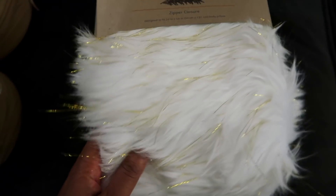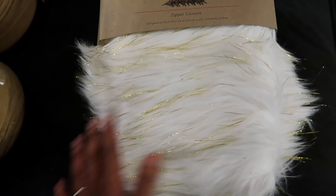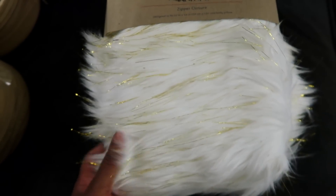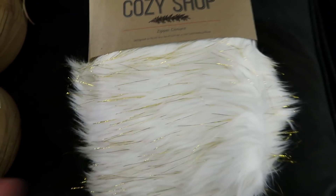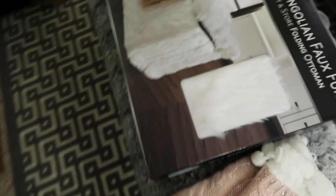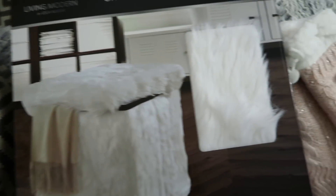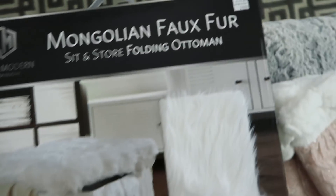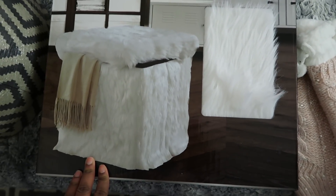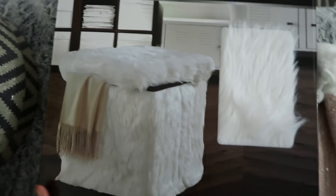The next thing I came across is this really beautiful fur body pillow — I believe this was $10 or $15, it wasn't much. I love the gold and white; I plan to put this in my bedroom since I have a body pillow in there. I'm crazy about fur! Speaking of fur, I also have this folding ottoman — really nice, you can sit on it and store things inside. I'm debating whether to put it in my bedroom or the kids' room. It was $24.99, and I used a 20% off coupon so I got it at a discounted price.